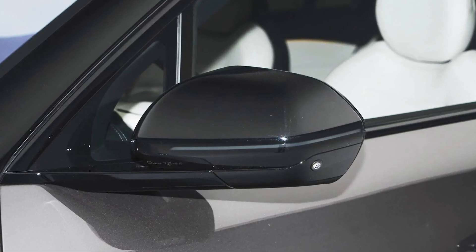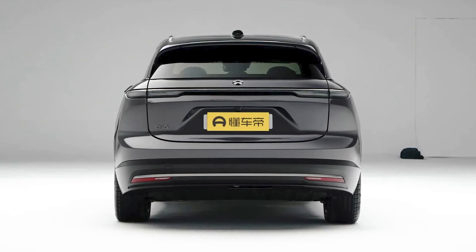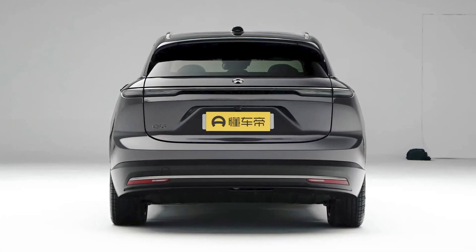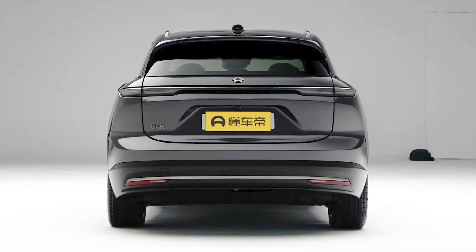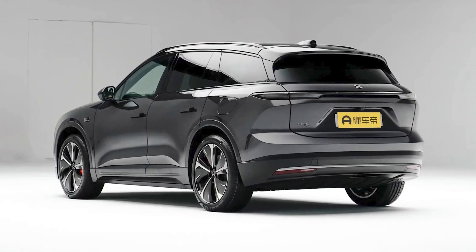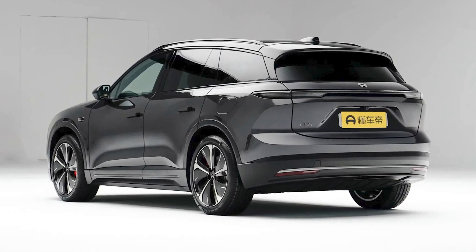The NIO ES6 is built on the NT2 platform, and it shares most of its powertrain components with the ET5 electric sedan. Speaking of power, the ES6 is equipped with a dual-motor powertrain that delivers up to 482 horsepower and 700 newton-meters of torque. That's enough to leave most gas-guzzling SUVs in the dust.